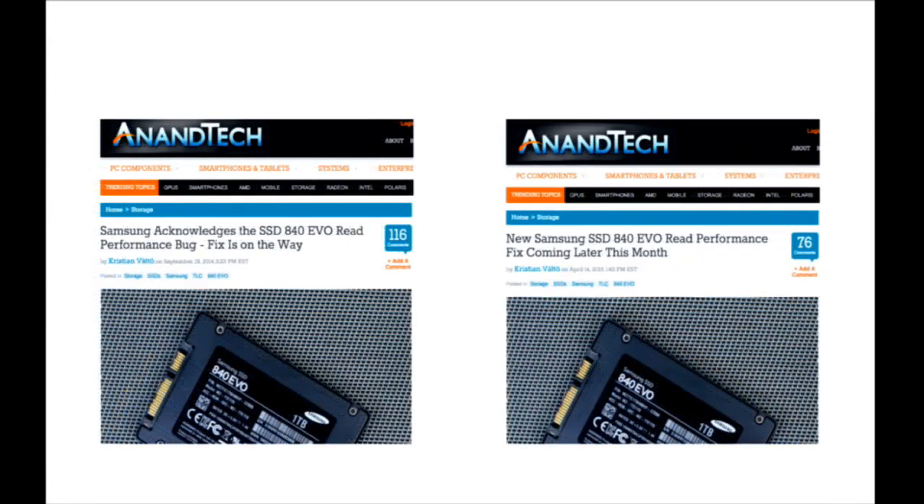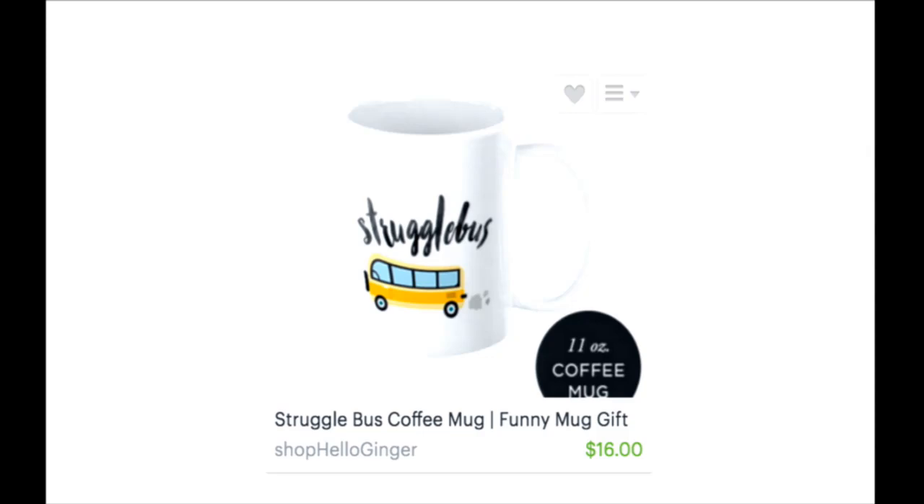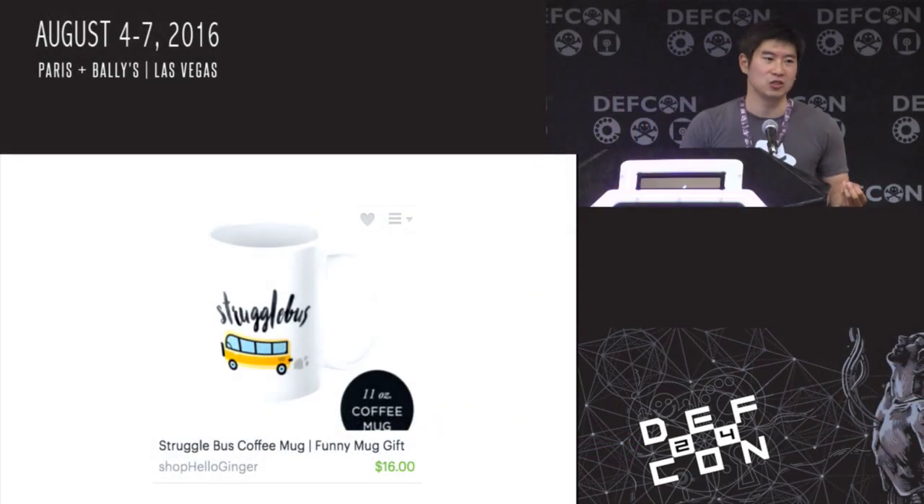To give an example of one of these bugs: here we have two Ars Technica articles, one from September 2014 and the other from April 2015 — a span of about six months. This illustrates the discovery of a bug with Samsung's line of solid-state hard drives, with the fix coming out about six months later. Our ELK cluster used these SSDs, so we were affected by this read performance bug for more than six months. Additionally, we had a kernel-level bug affecting NFS mounts, which caused a lot of instability and some downtime. At times it felt like we were riding the struggle bus with all the bugs we had to deal with.